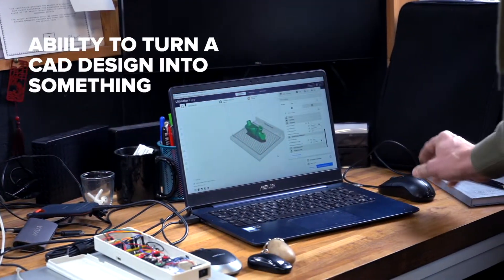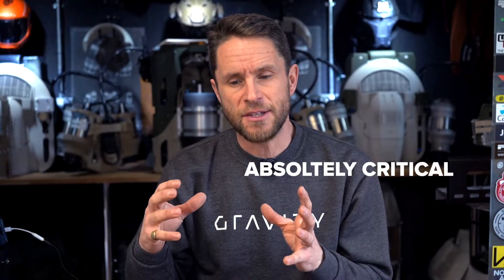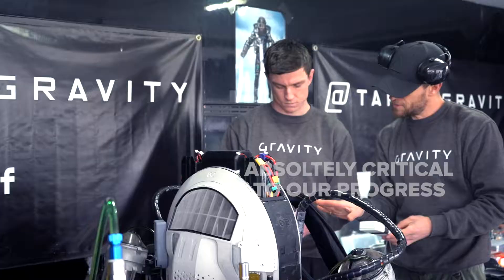The ability to turn a CAD design into something tangible and testable within a matter of hours, or at most a day or so, has been absolutely critical to our progress.